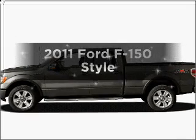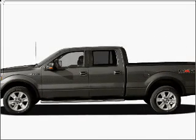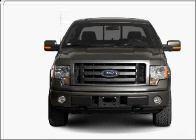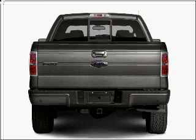Imagine yourself in this 2011 Ford F-150. This is the set of wheels you've been looking for, with a powerful 8-cylinder engine connected to a smooth-shifting 6-speed automatic transmission.